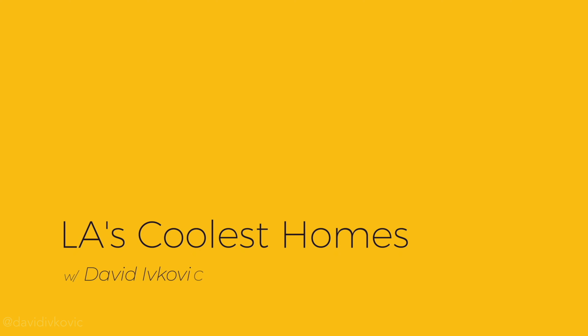Today's Realtor Reaction is Tom Petty's Malibu Beach House. I'm Realtor David Ivkovic. Welcome to LA's Coolest Homes. Let's take a look.